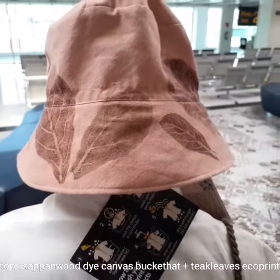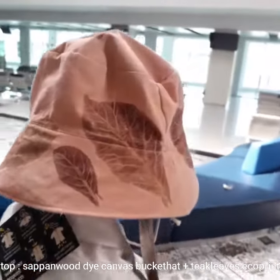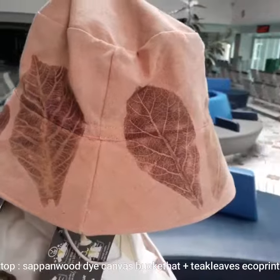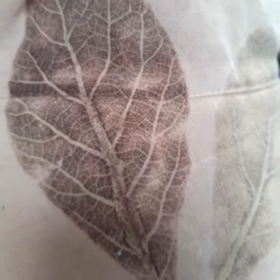For the top, a bucket hat with sappanwood dye and eco-print from teakwood on a loose cotton fabric.